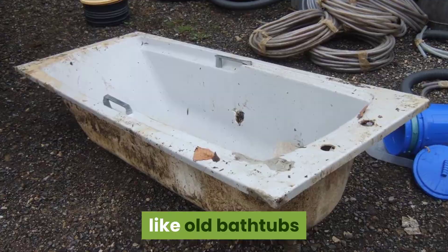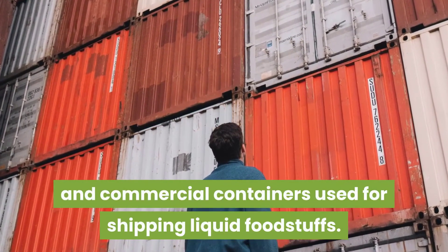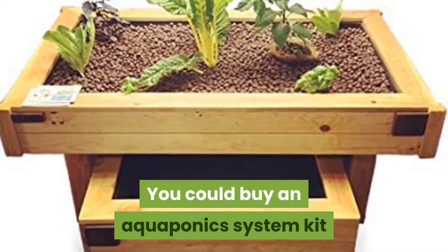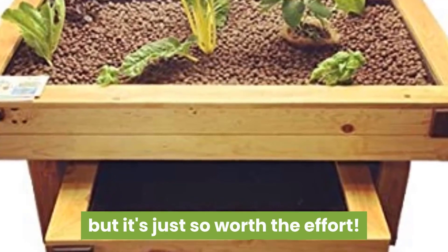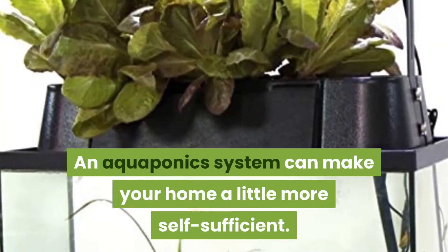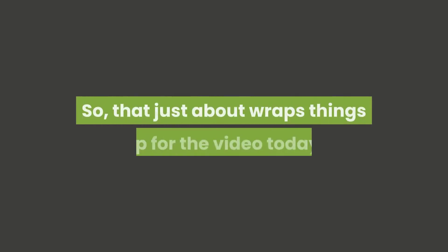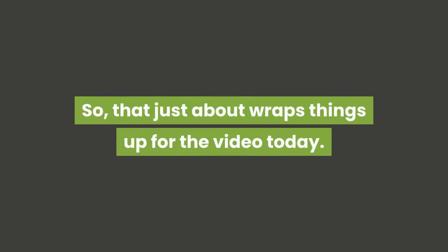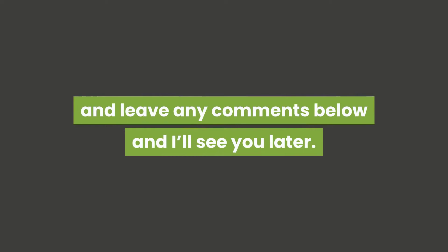You can buy an aquaponics system kit if DIY really isn't your thing, but it's just so worth the effort. An aquaponics system can make your home a little more self-sufficient. So that just about wraps things up for the video today — don't forget to like this video, subscribe, and leave any comments below. I'll see you later.